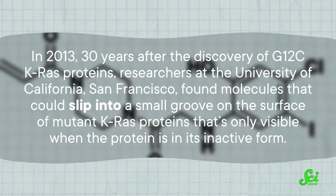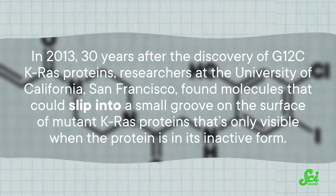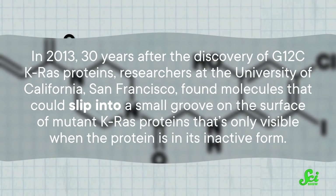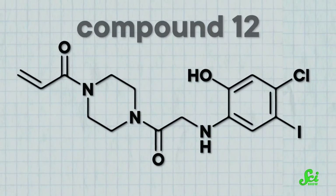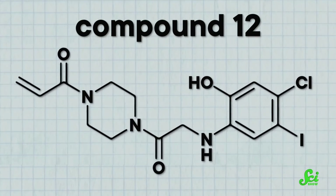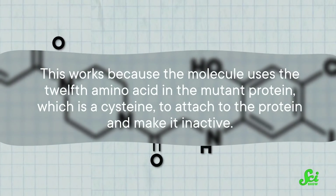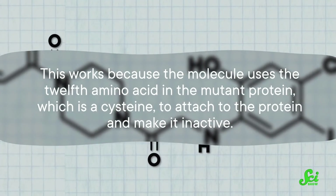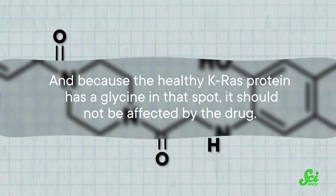In 2013, 30 years after the discovery of G12C KRAS proteins, researchers at the University of California, San Francisco found molecules that could slip into a small groove on the surface of mutant KRAS proteins that's only visible when the protein is in its inactive form. One molecule in particular, called compound 12, holds really tightly to that small groove, stopping cells from growing and instead causing cells to die. This works because the molecule uses the 12th amino acid in the mutant protein — a cysteine — to attach to the protein and make it inactive. And because the healthy KRAS protein has a glycine in that spot, it should not be affected by the drug.